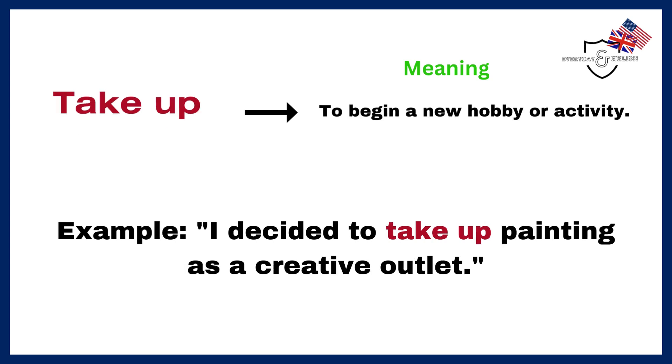Take up. To begin a new hobby or activity. Example: I decided to take up painting as a creative outlet.